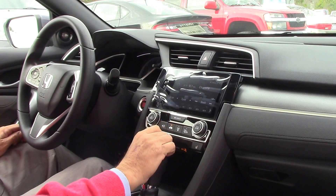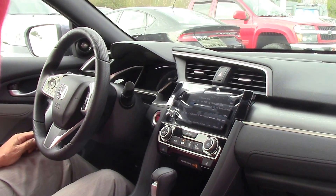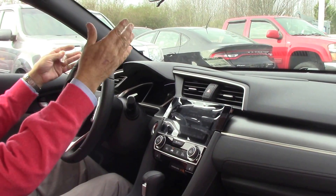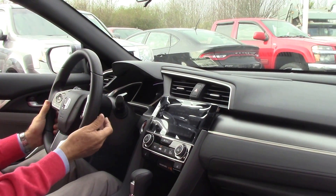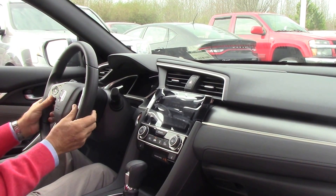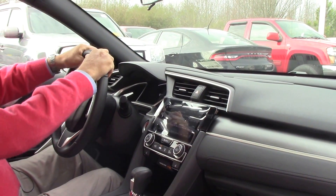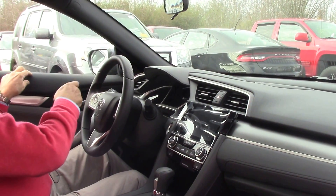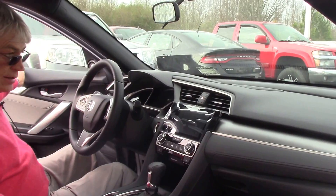Sirius XM radio — you get it free for three months — power sunroof, dual map lights, automatic headlights that come on at night automatically, intermittent wipers, Bluetooth, all your controls right here at your fingertips including cruise. Soft-touch leather steering wheel and soft-touch leather all around the doors and the dash.